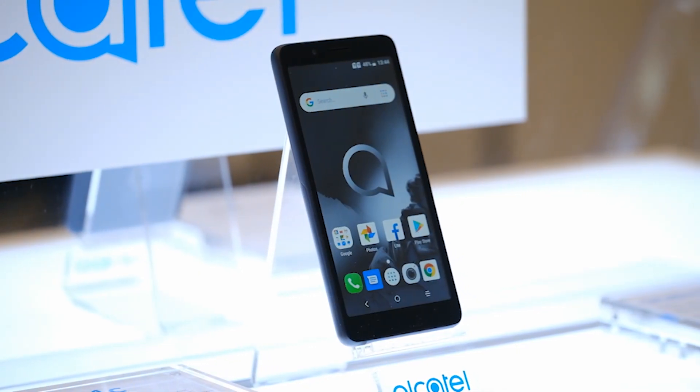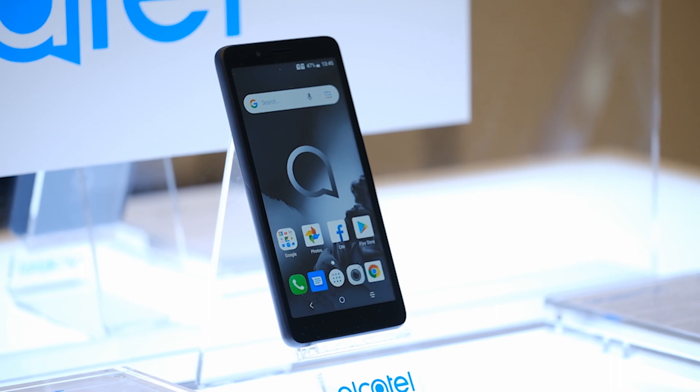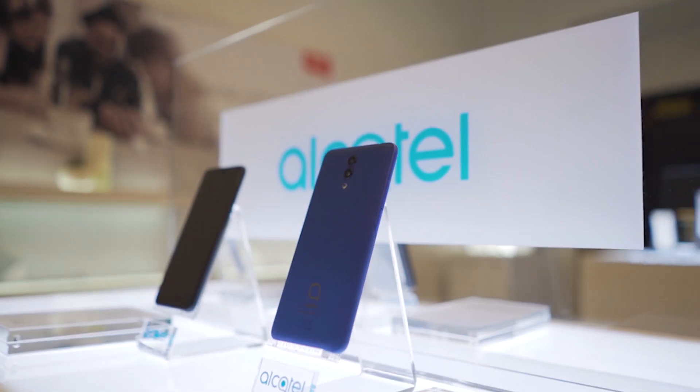Hey guys, we're at CES 2019 and our first stop is the Alcatel booth. They've got two new phones they want to show off to us — the Alcatel 1C and the Alcatel 1X. You've probably heard those names before because they're just refreshing them for 2019, making them a little bit better, updating some software and a little bit of the hardware.